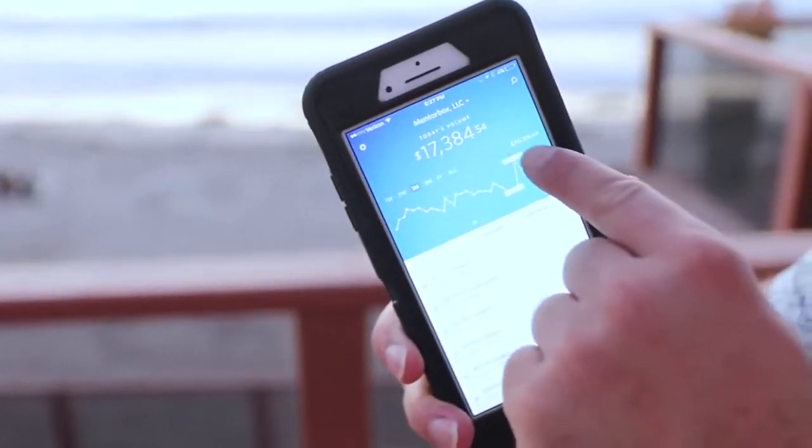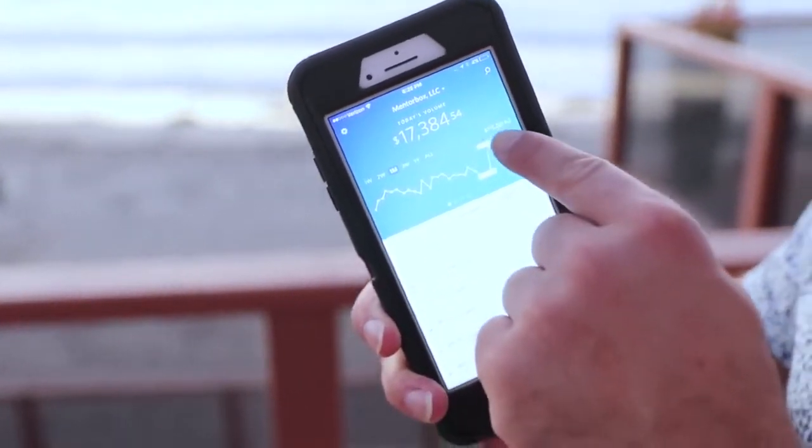I'm down here at the Beach House in San Diego. I thought I'd give you a behind-the-scenes tour of my life. I've never really shown this, but here's today — one of my companies: $17,384 today alone. Made $715,000 in the last month selling simple household items.